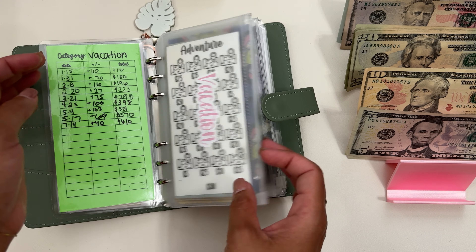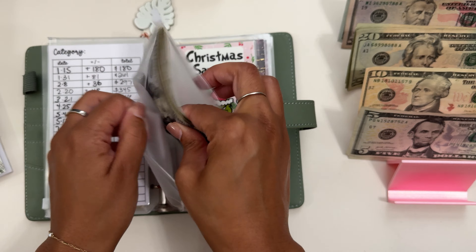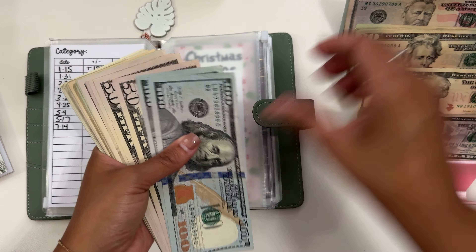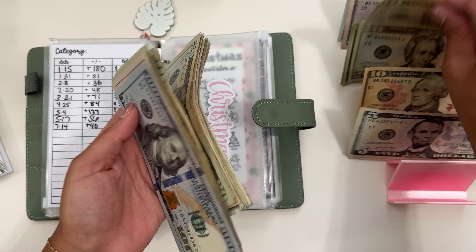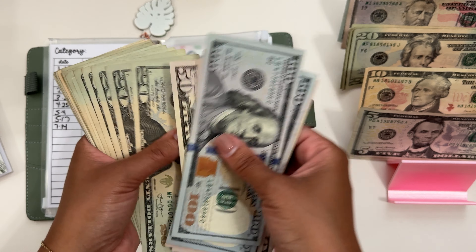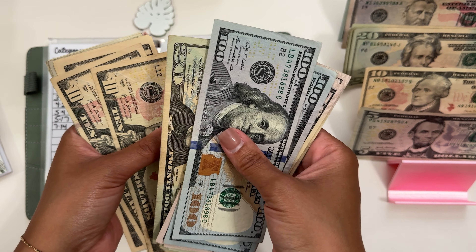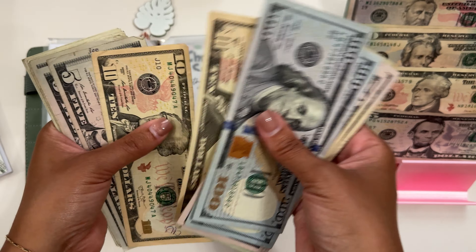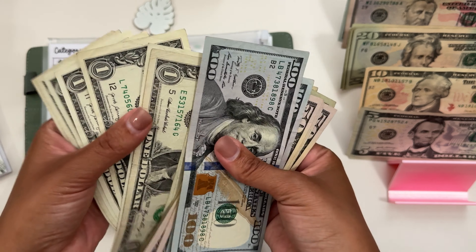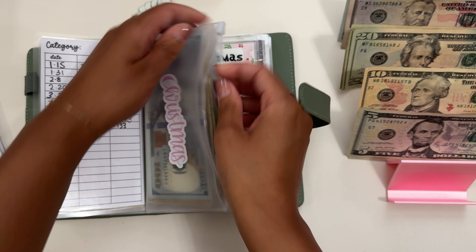Let's go to my Christmas envelope. All of these balances are in the $700s — funny how they're all similar. Putting in $40, $20, $40. So we should have $733. Counting up: $100, $200, $300, $400, $450, $470, $490, $510, $530, $550, $570, $590, $610, $630, $650, $660, $670, $680, $690, $700, $710, $715, $720, $721 through $733. That is correct.